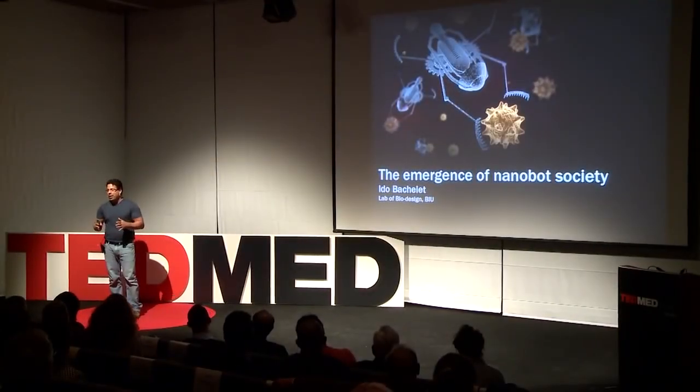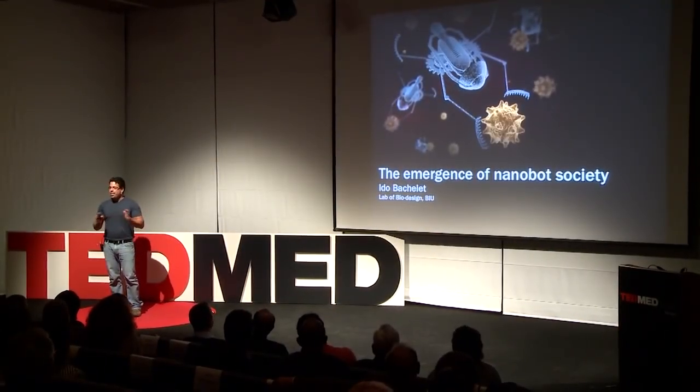Thank you very much. One word of notice before we begin: all the technologies you're going to see here now are real.